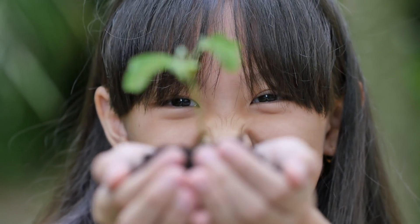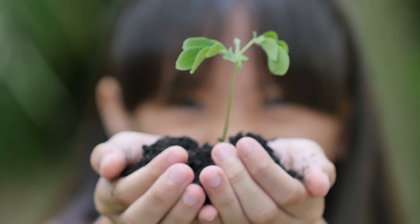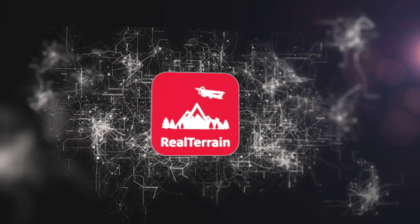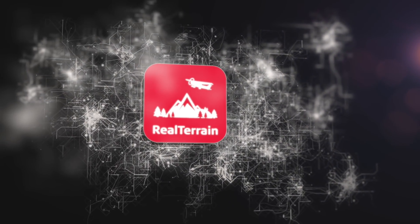The next leap in airborne LiDAR evolution. Leica Real Terrain. Be efficient.